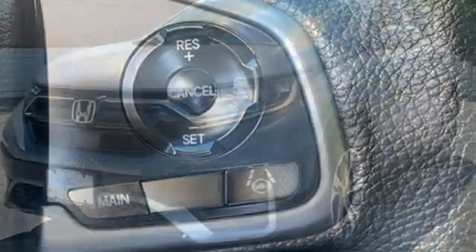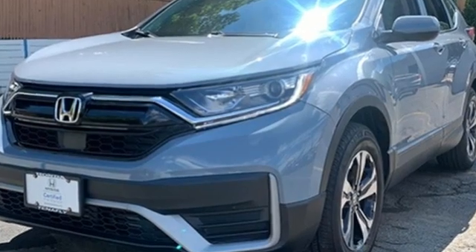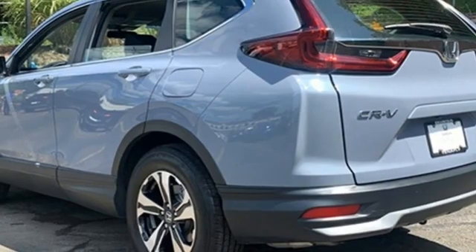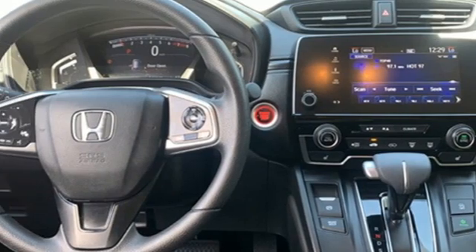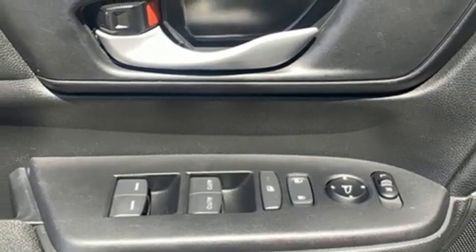Features include intercooled turbo inline four-cylinder engine, dual zone climate control, external memory control, digital instrument gauges, front heated bucket seats, remote engine start, active noise cancellation, active grille shutters, doors and push-button start proximity key, and streaming audio.